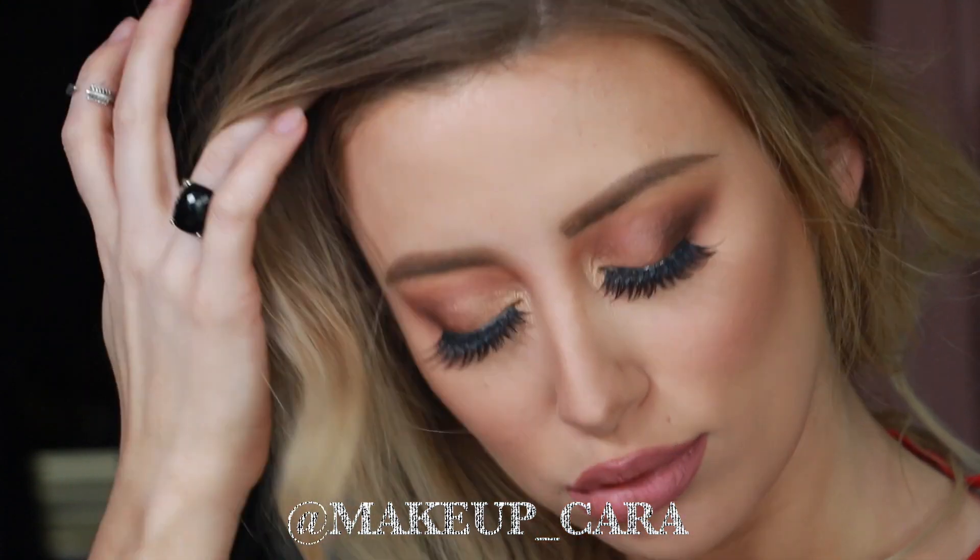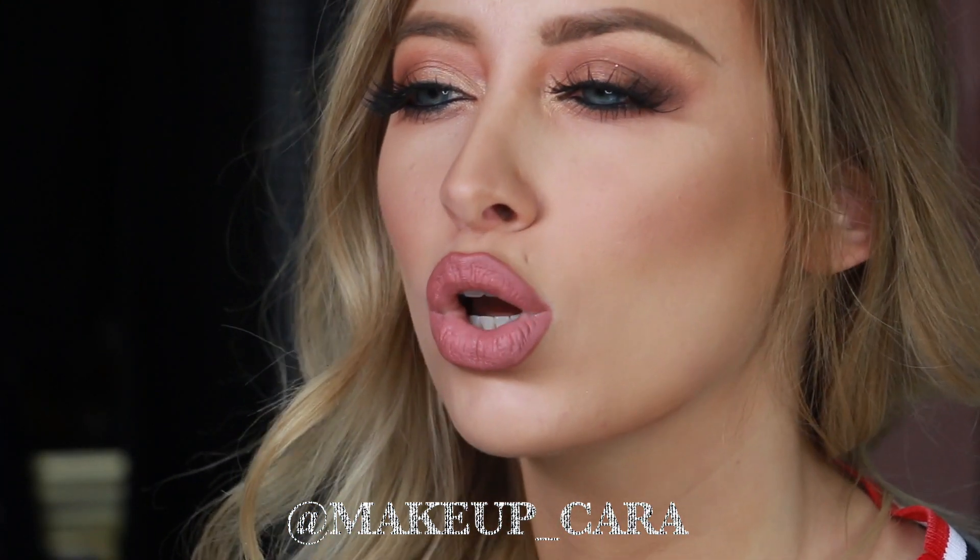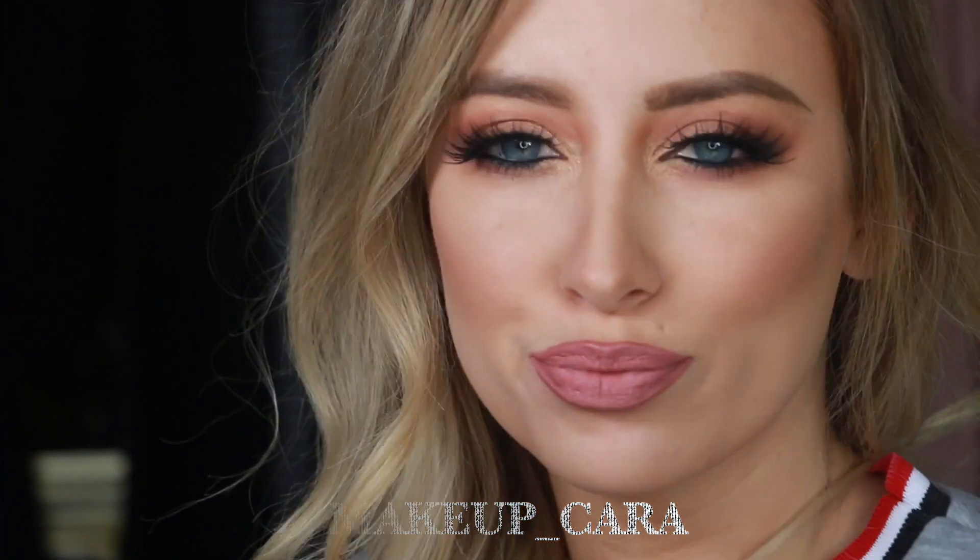And that completes today's look! As always, thank you so much for watching. If you enjoyed this, please don't forget to give this video a thumbs up, subscribe, and follow me on Instagram at makeup_Kara. Bye!